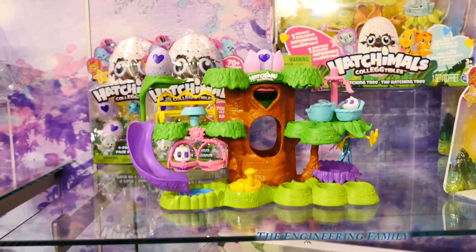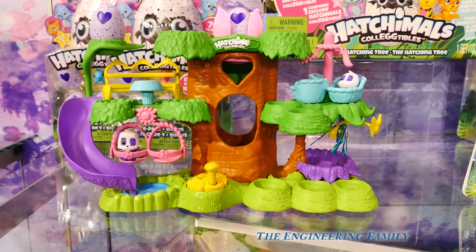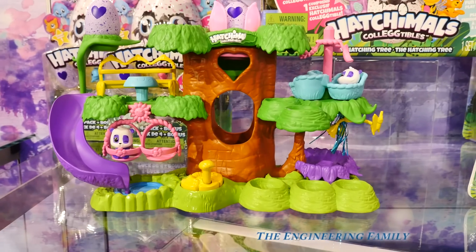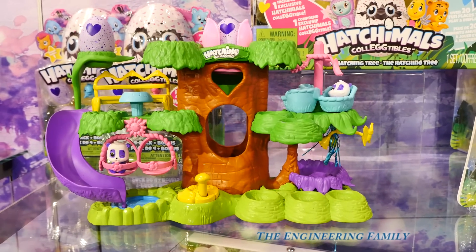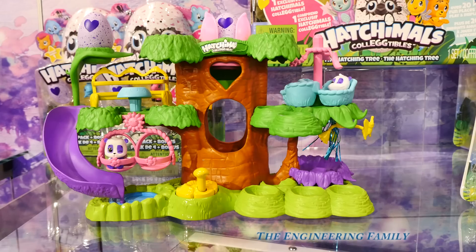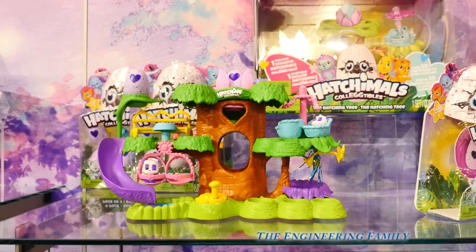And then you have a Hatchimal play set, that's launching in the fall. It's a Hatchimal play set where they can have fun in their swing, they can spin around, hang out in the giggling tree. And that's where they come from — the giggling tree. So Hatchimals come from the giggling tree? Yeah, and once you're inside, there's a whole world of wonder.